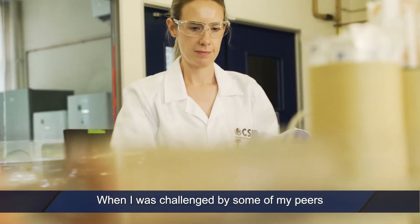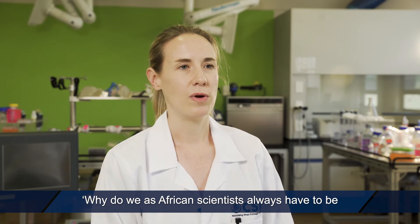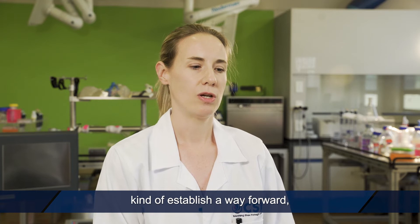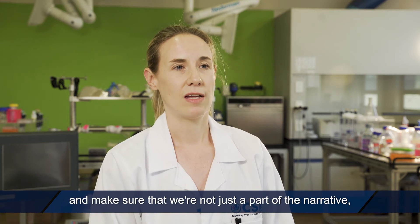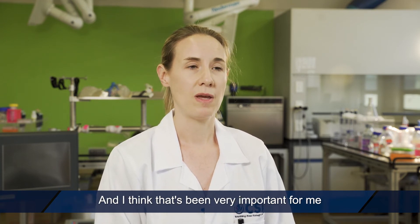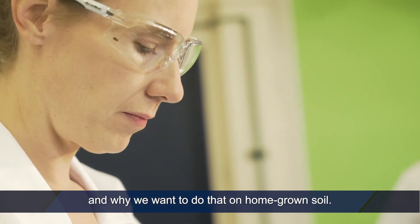When I was challenged by some of my peers with the notion that I would be coming home to do subpar science, I thought to myself: why do we as African scientists always have to be overlooked for our contribution in science? We've come back and we want to establish a way forward — not only to be involved in the science, but also to lead the global narrative in science and make sure that we're not just a part of the narrative, but we contribute to writing it.